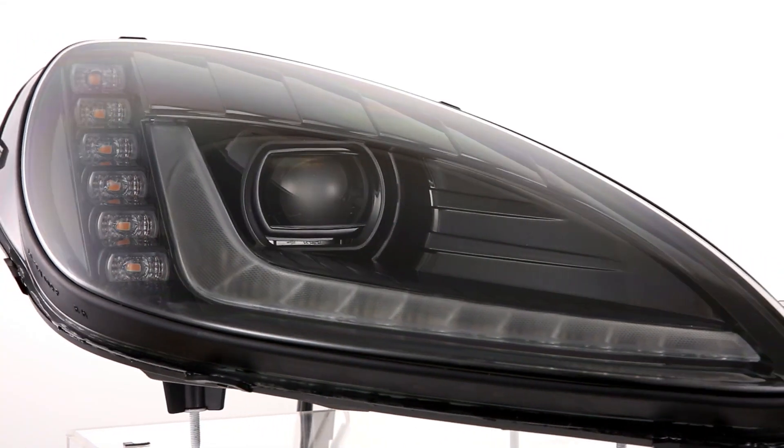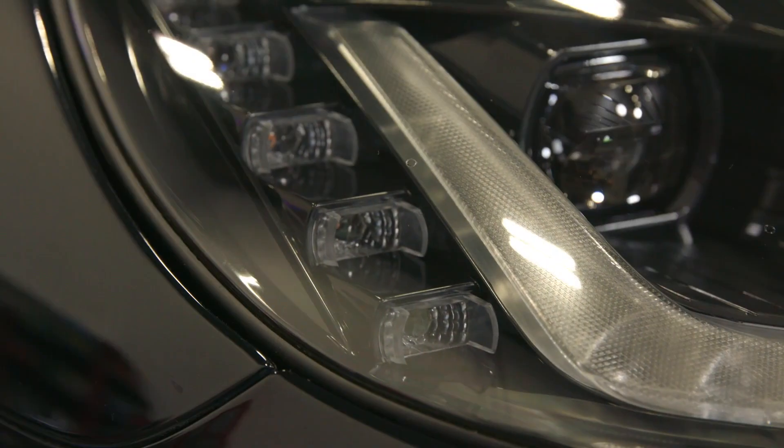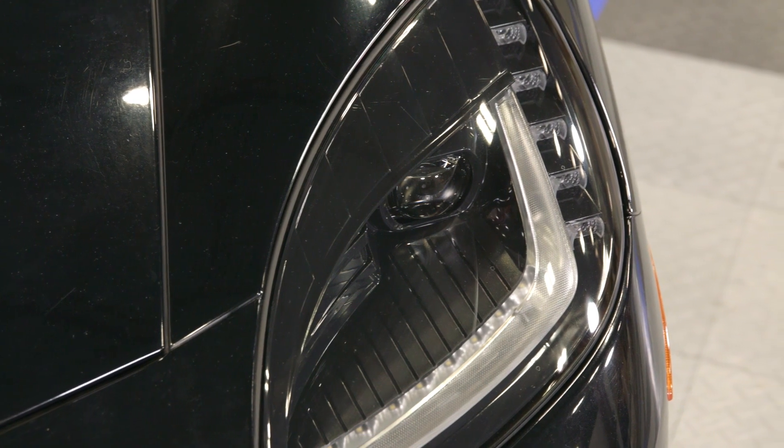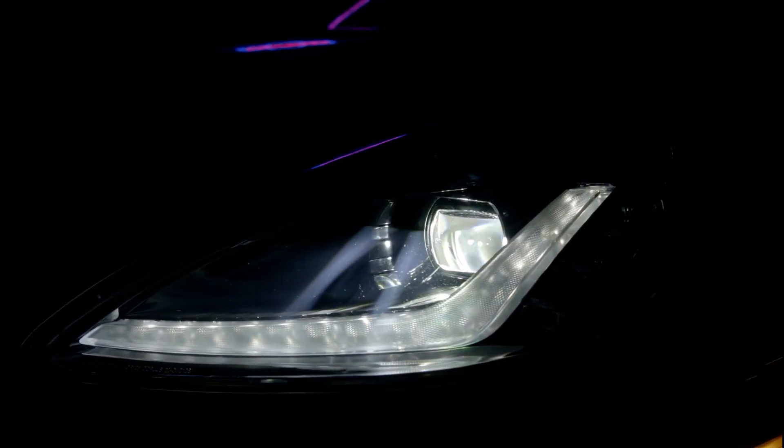Now let's talk about the overall design and styling of these headlights. Personally, I love the way they look. Morimoto did a fantastic job incorporating C7 headlight design cues into a C6 package. The all-black housing blends well with any exterior color. And check out the projector beam design — it's compact yet powerful.